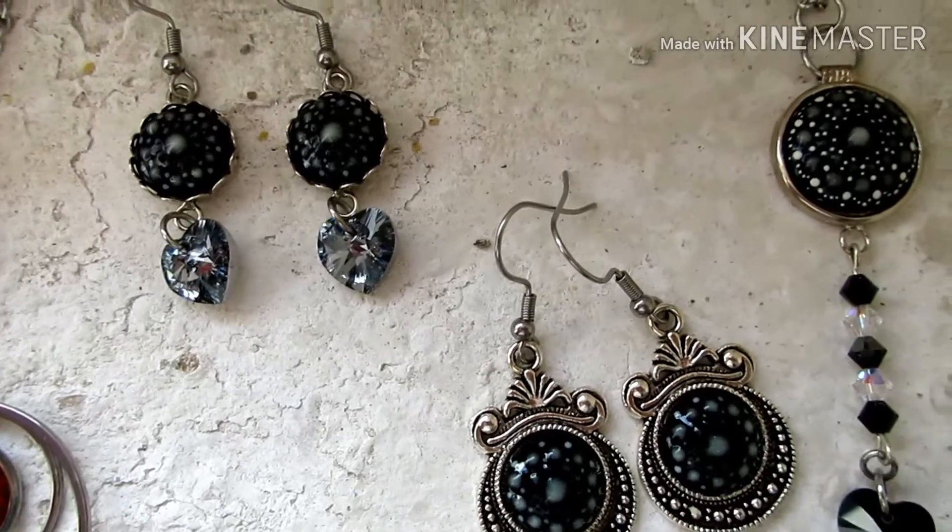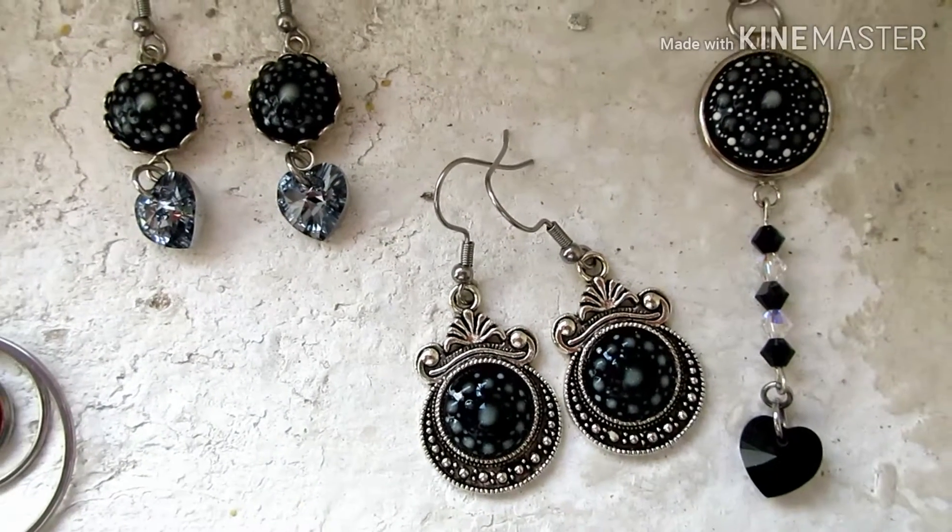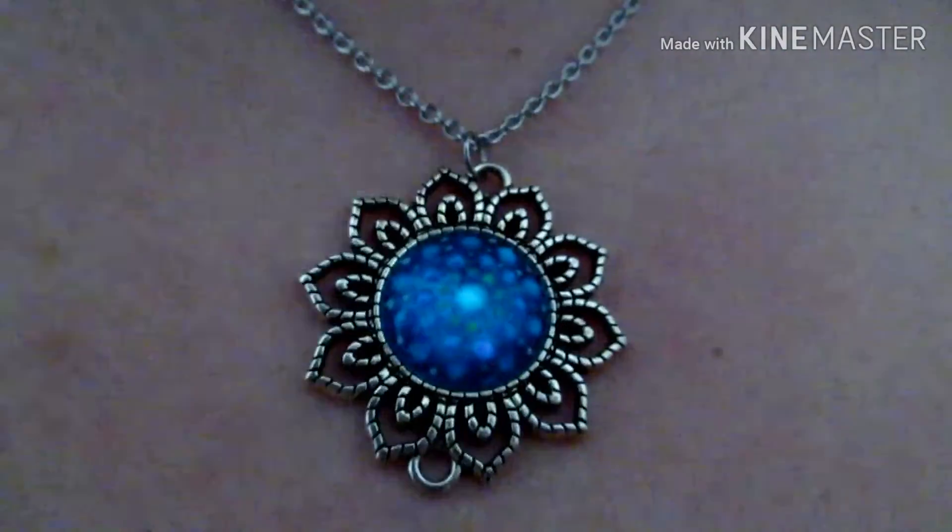For my jewelry I use porcelain paint, which is a traditional method to paint glass and porcelain. I also use glow in the dark acrylic paints, and I make sure to use it straight from the tube so there are no leftovers. This is how my jewelry glows in the dark and brings some good vibes.